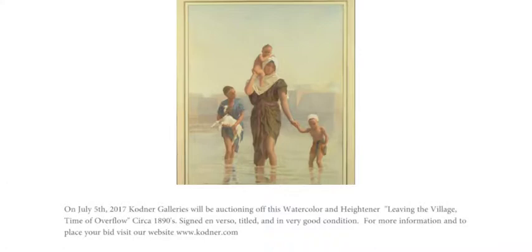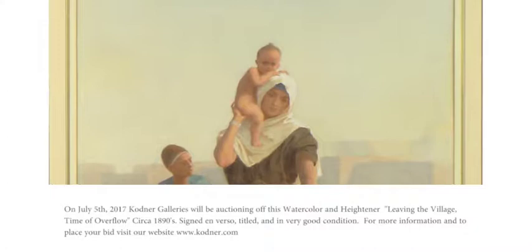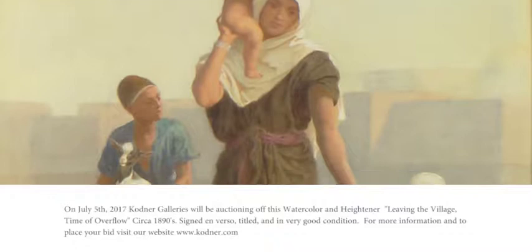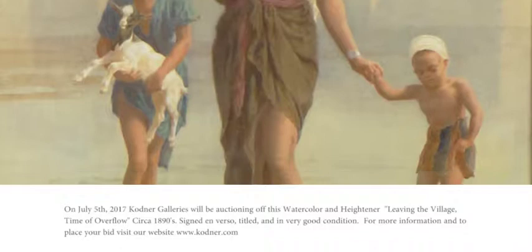On July 5th, 2017, Codner Galleries will be auctioning off this watercolor and heightener, 'Leaving the Village, Time of Overflow,' circa 1890s. Signed in verso, titled, and in very good condition. For more information and to place your bid, visit our website at www.codner.com.